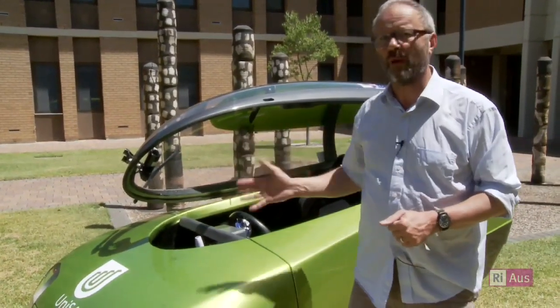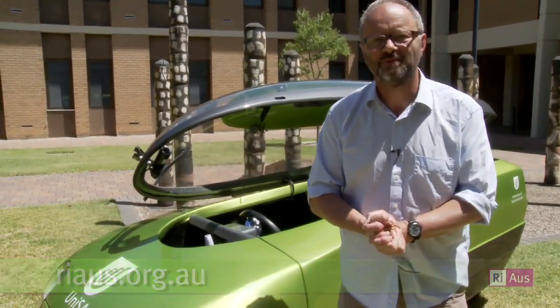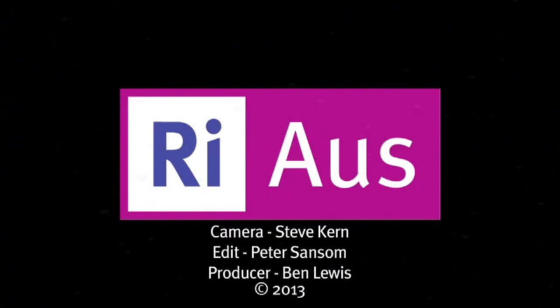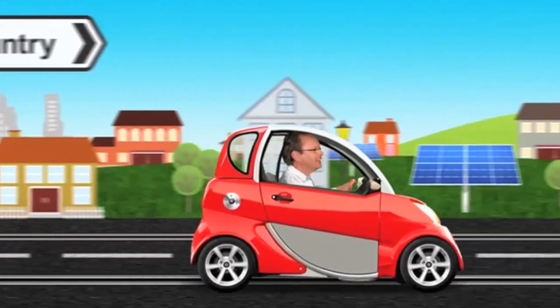Thanks so much. Well, that was a really cool experience. Thanks to UniSA and RIOz for making it happen. If you want to find out more about Trev and the electric transport projects in Africa, check out teamtrev.com. And if you want a bit more science with a twist, check out rioz.org.au. That's all from me, Robert Llewellyn — and as they like to say over here in Australia, good day.